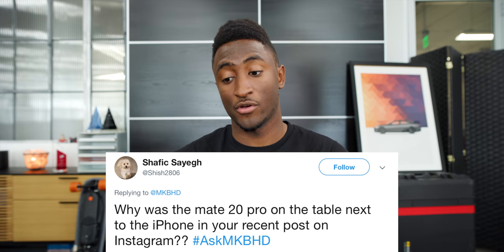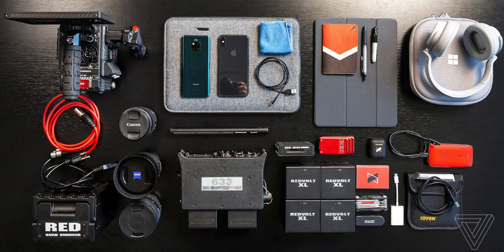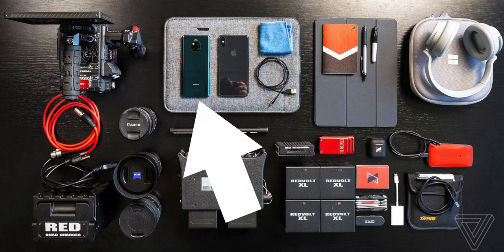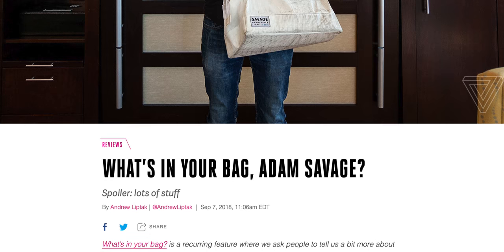Shafiq wanted to know why the Mate 20 Pro was on the table next to the iPhone in my most recent Instagram post. That top-down shot of what I'm bringing to CES was actually shot a couple weeks ago as part of a collab with The Verge — their 'What's in My Bag' series. They asked if I wanted to do one focused on my video bag right before CES, so we shot that and it's on their channel. At that time I was reviewing the Mate 20 Pro, so that's why it was in my bag.